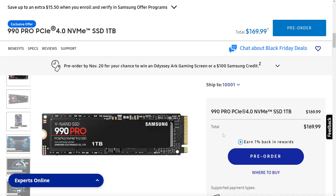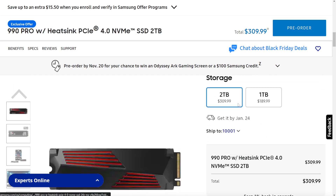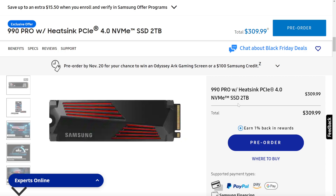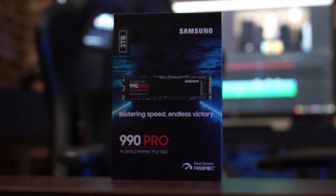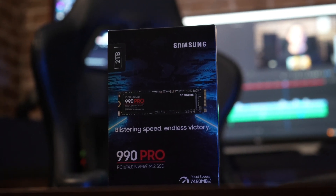First, let's get pricing out of the way. At launch, 1TB is $169 and 2TB is $289, and the heatsink versions will cost you $20 extra with each model. This is steeper than some competitors for the same amount of storage, but recent models have come down in price the months after release, so keep an eye out for discounts.